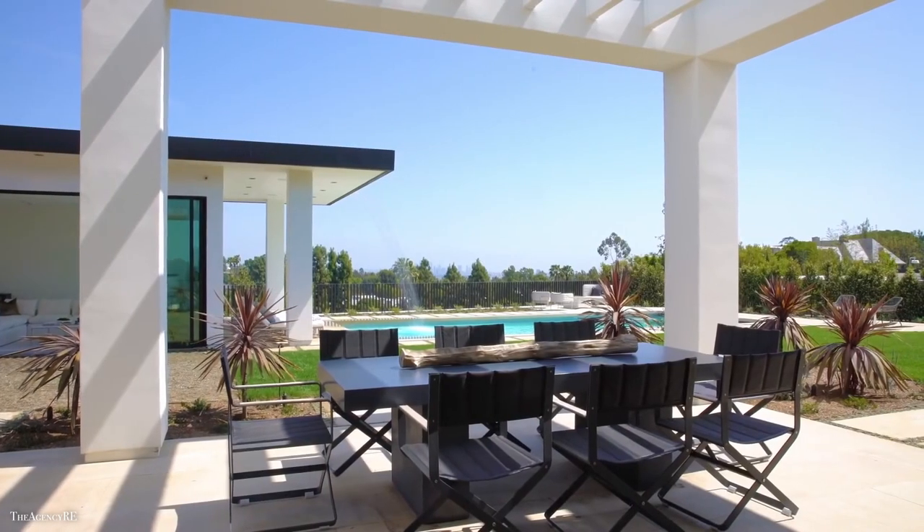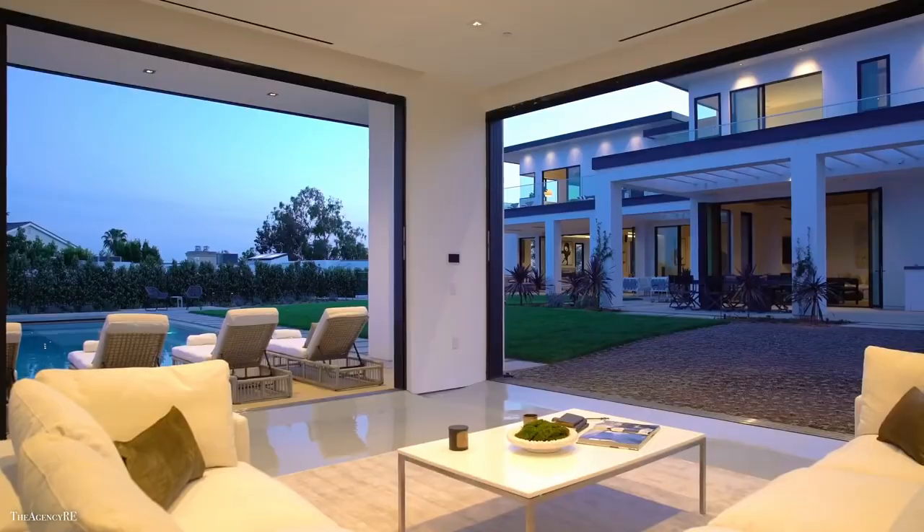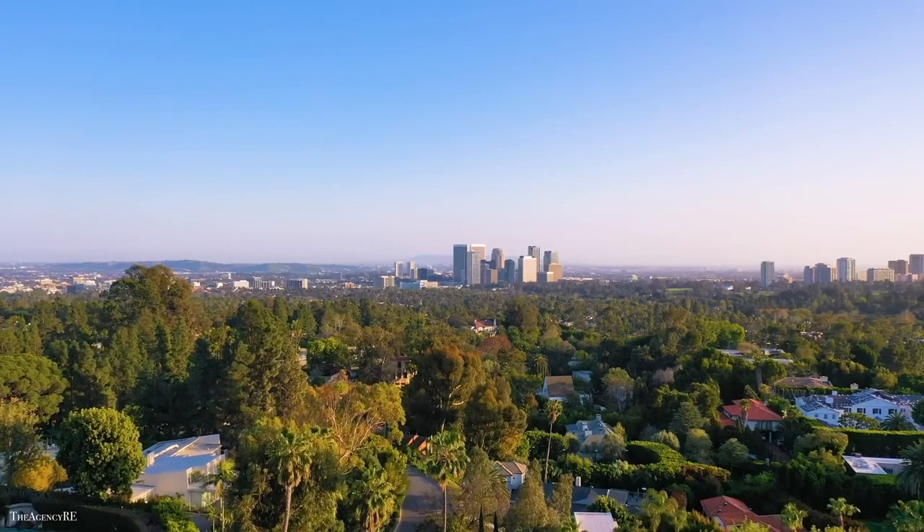Now let's head outside where you'll find a convenient outdoor kitchen, a sprawling lawn, a pool, a spa, and a cabana with a bathroom, all framed by the shimmering vista beyond.